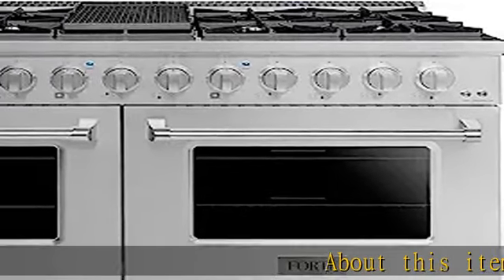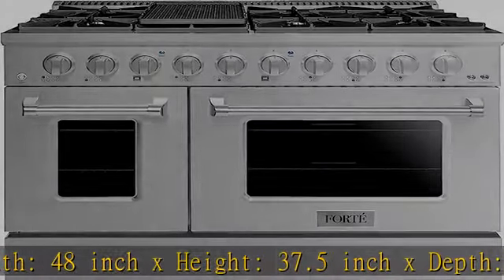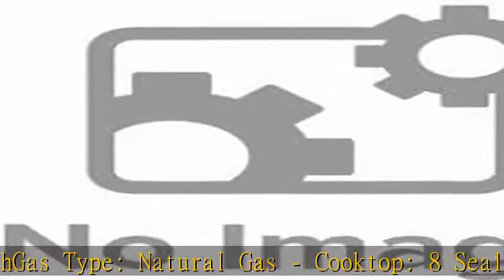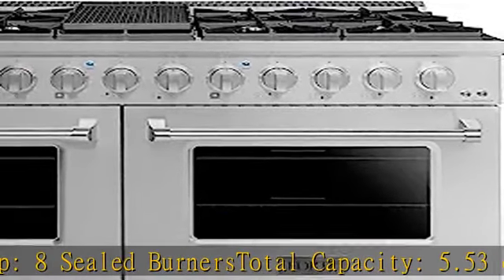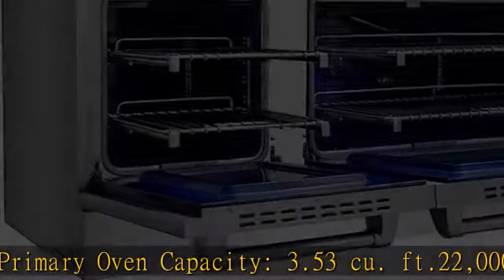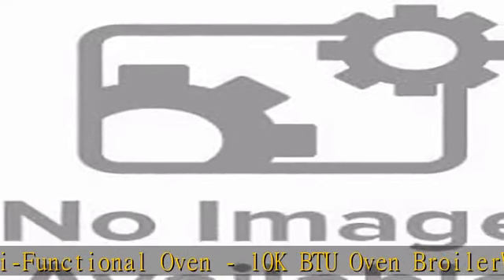About this item: width 48-inch x height 37.5-inch x depth 28.75-inch. Gas type: natural gas. Cooktop: 8 sealed burners. Total capacity: 5.53 CU foot. Primary oven capacity: 3.53 CU foot. 22,000 BTU multifunctional oven. 10k BTU oven broiler. Weight: 325.00 pounds. 120 volts. Installation type: freestanding. See more product details in the description to get this product today at the best price.